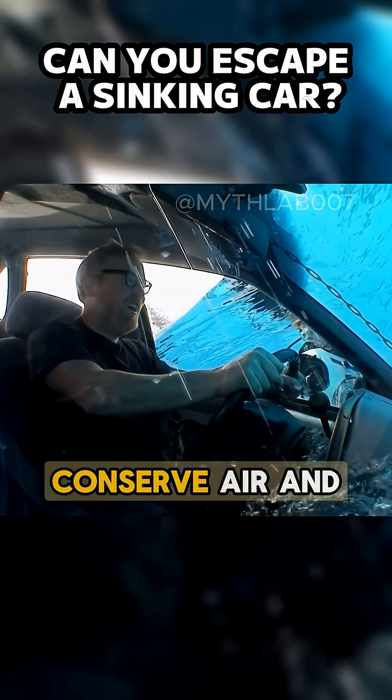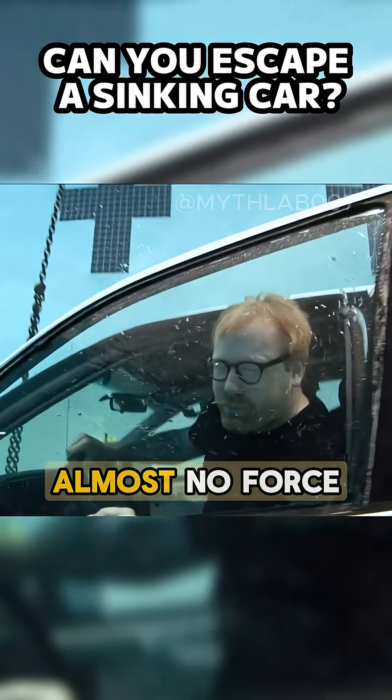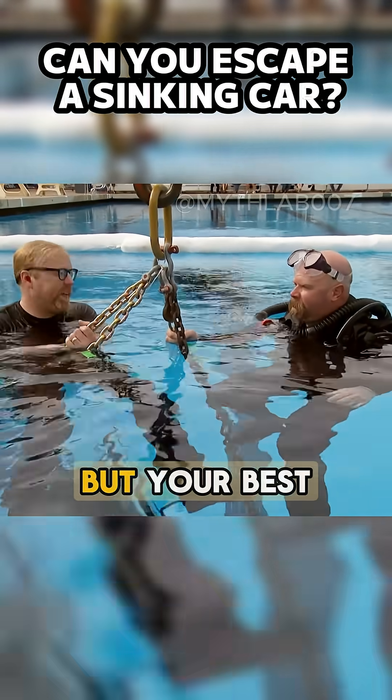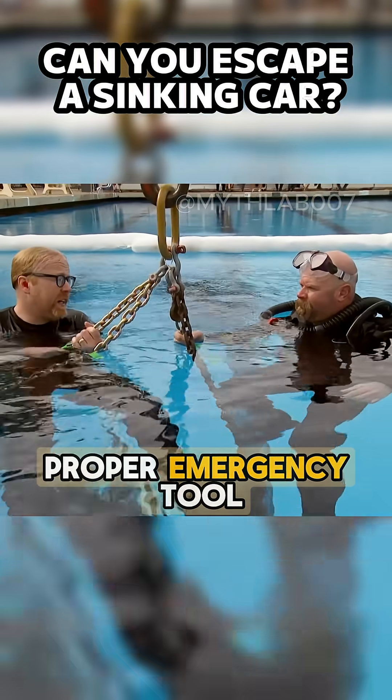The final strategy: wait. If you stay calm, conserve air, and allow the cabin to fill completely, the door will open smoothly with almost no force. But this method requires patience and precious time. The conclusion: the door opens only after full flooding, but your best chance to survive is to open it early or break the window with a proper emergency tool.